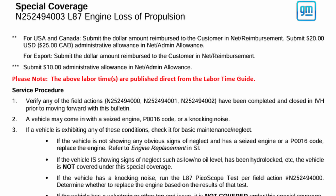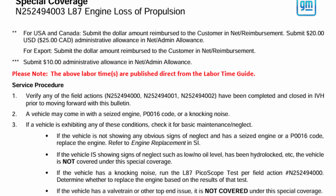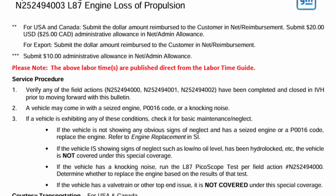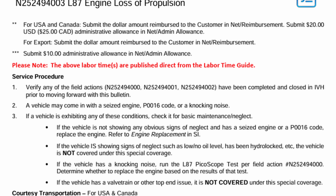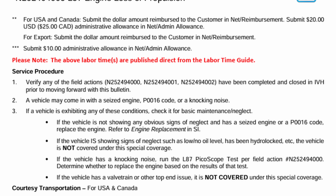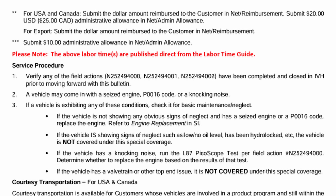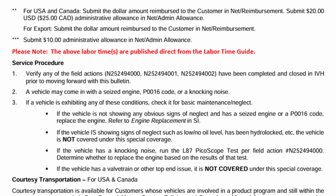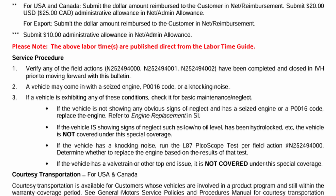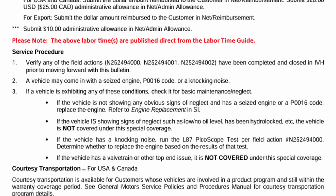Number one: verify any field actions under the recall number have been completed and closed in IVH prior to moving forward with this bulletin. Number two: a vehicle may come in with a seized engine, a P0016 code, or a knocking issue. If a vehicle exhibits any of these conditions, check it for basic maintenance or neglect. If it's not showing obvious signs of neglect and has a seized engine or a P0016 code, replace the engine. If the vehicle is showing signs of neglect such as low or no oil level or has been hydro-locked, it is not covered under this special coverage. If the vehicle has a knocking noise, run the L87 Pico test per field action and determine whether to replace the engine based on the results.